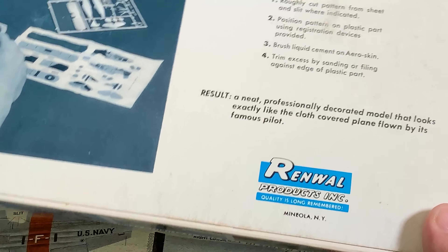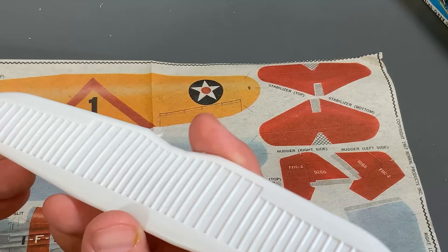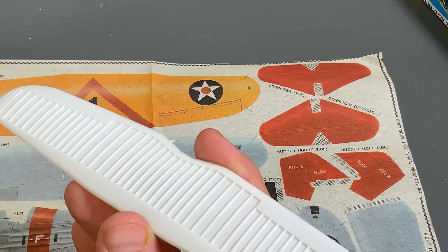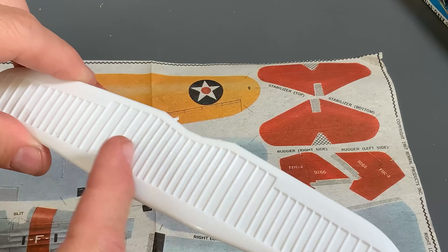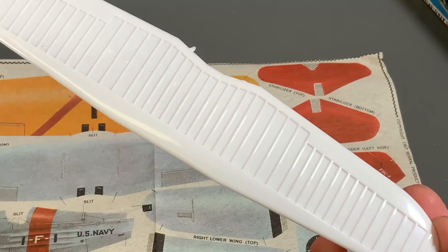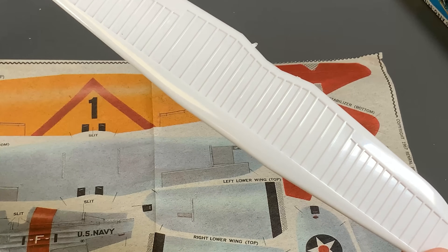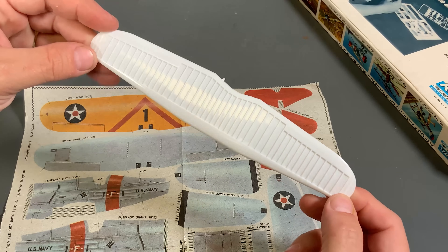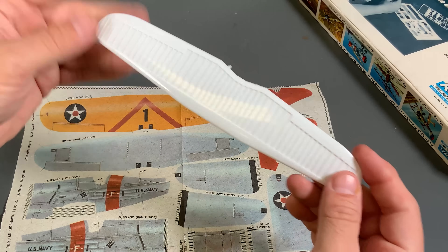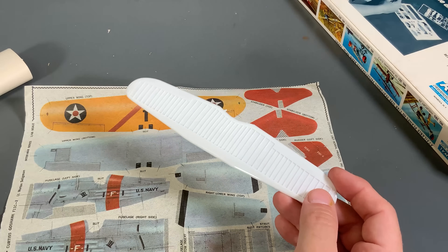This is a very unusual thing I want to show you - the airplane itself has the ribs already built into it. This was obviously a canvas-covered airplane where you'd put canvas on top of the ribs to make it really lightweight. To give it an authentic look, they went ahead and molded it like this and then gave you the tissue paper. If this mold even exists anymore, I doubt we'd ever see a re-pop on this because I don't think they're ever going to bring out a tissue paper type kit again.